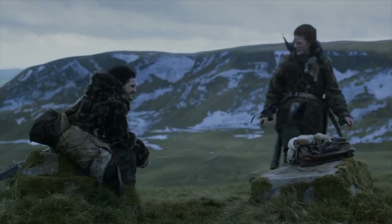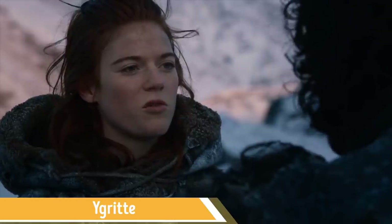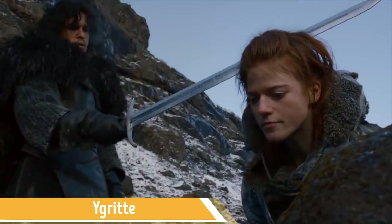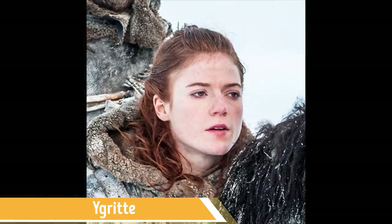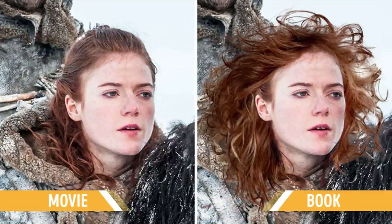One of the most memorable Game of Thrones characters is Ygritte, an amazingly skilled archer and the woman who first pointed out that Jon Snow knows nothing. According to the books, Jon Snow's only love has features quite different from the screen image: bright red scruffy hair, a snub nose, two far-apart eyes, and slightly crooked teeth. So it's safe to say that Rose Leslie is a much more attractive version of Ygritte. Still, her portrayal of the character looks convincingly lively and authentic, no matter the physical differences.